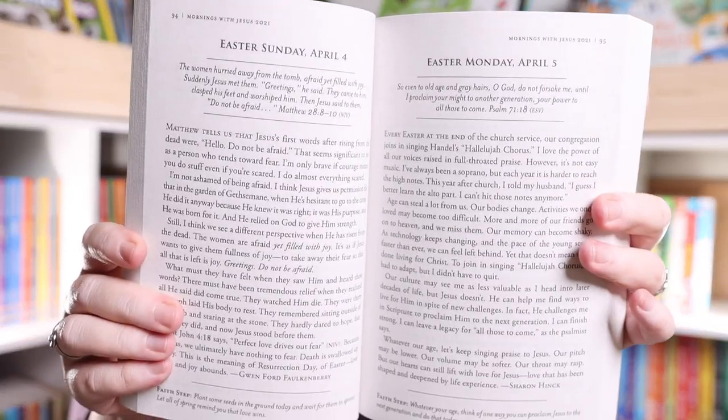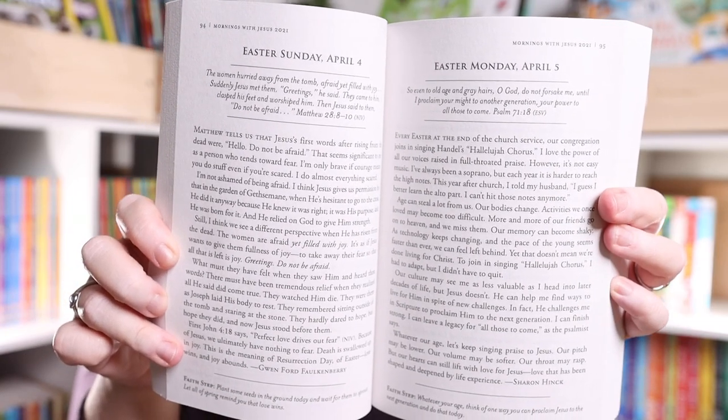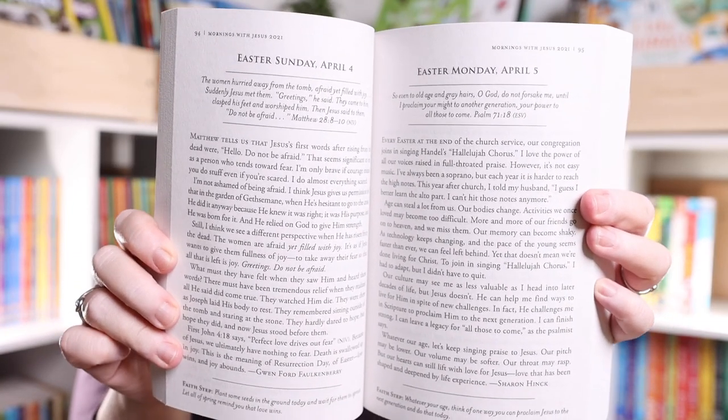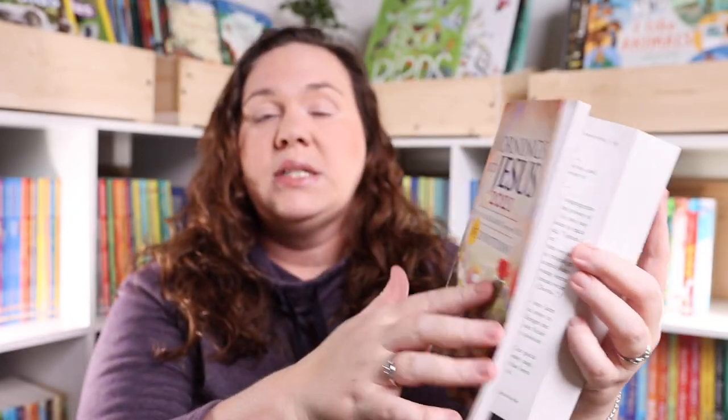For myself, I picked up Mornings with Jesus for 2021 — daily encouragement for your soul. I really liked that there's one for each day with a Bible verse, but it's short and sweet. I really love reading the Bible and devotions, but I normally don't have a ton of time in the morning, so I liked that these were something I could definitely fit in every day.